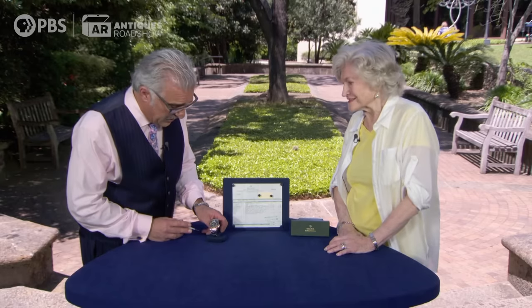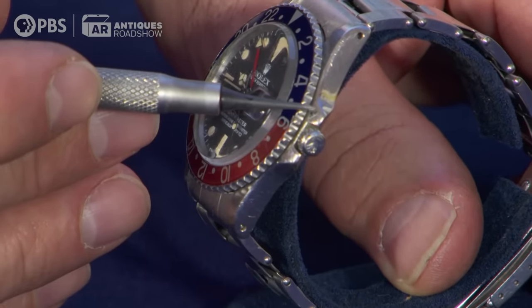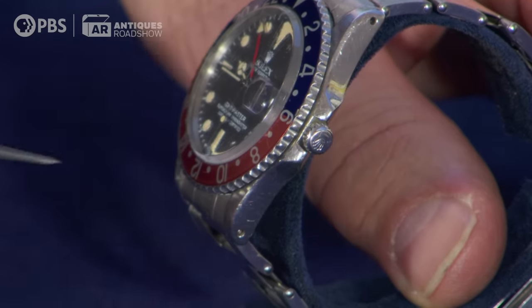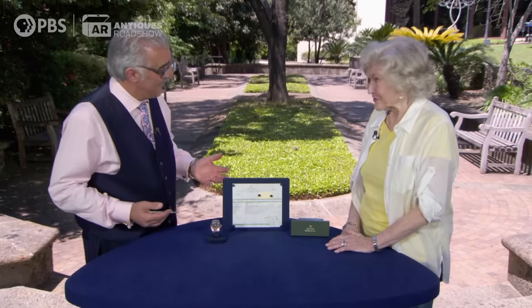Soon after this watch was made, they switched something in production. If you look over here, these crown guards are pointed. Soon after this year, they went to a much fatter crown guard that is not pointed. Pointed crown guard — more money. Pepsi bezel — more money. More money, for collectors.